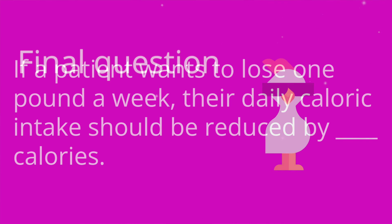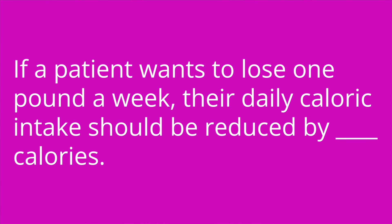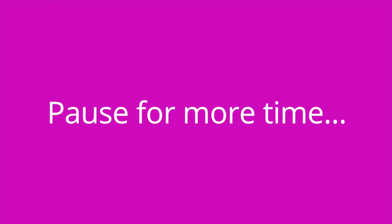Question four: if a patient wants to lose one pound a week, their daily caloric intake should be reduced by blank calories. Answer: 500 calories. So 500 calories times seven days a week equals 3,500 calories, which is the equivalent of one pound.